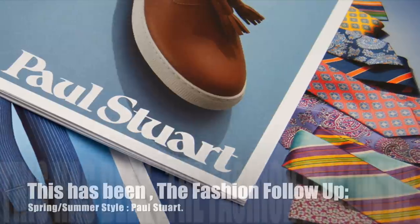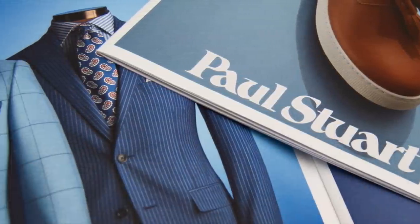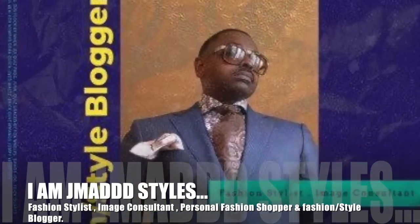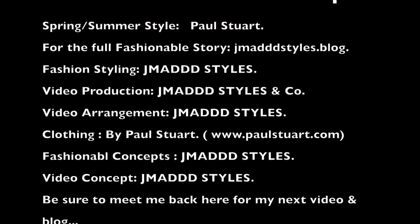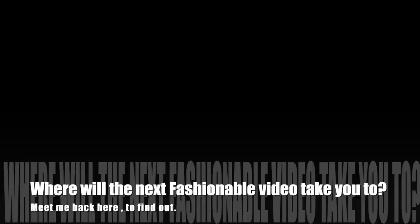This has been the Fashion Follow Up, Spring Summer Style, Paul Stewart. And I am J. Mad Styles. For the full fashionable story, be sure to log on to jmadstyles.blog. Until the next time, I'm gone. We'll see you next time.